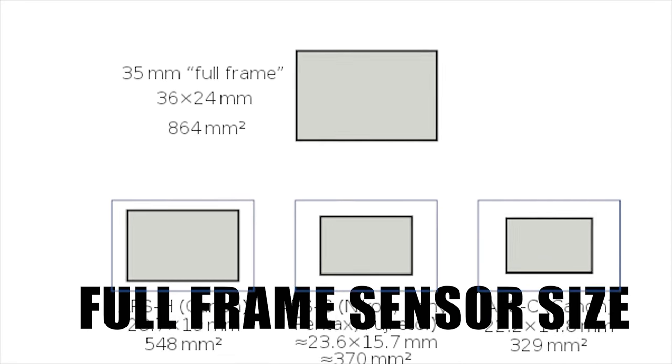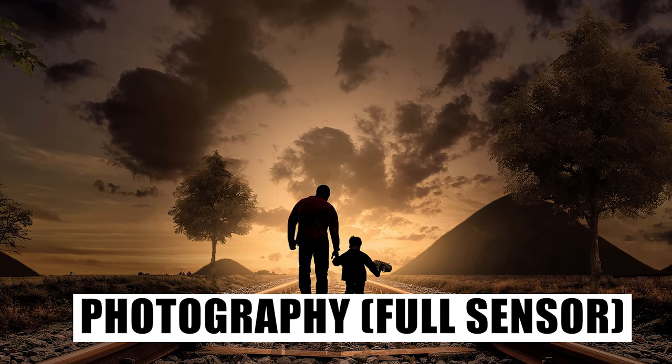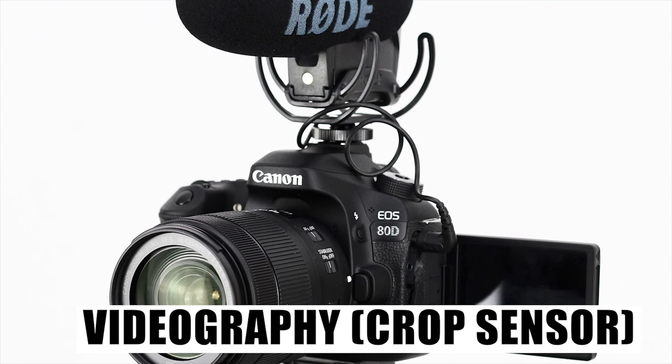A full-frame camera has a sensor the same size as a 35mm slide. These let in the most light — they're great for big, detailed, bright photos, perfect for photography. If you're buying a camera for videography, you probably want to be looking at something with a cropped sensor — that's a smaller sensor. Cropped sensors are generally not as good as full-frame for still photography, but for videography they're generally faster, you can get higher frame rates, and they are a lot cheaper. They use a different type of lens. For videography, you want a cropped sensor like Micro Four Thirds, or a 1.5 or 1.6 crop like the Canons and some of the Nikons.